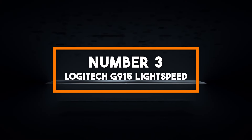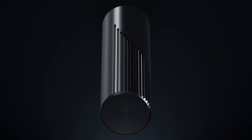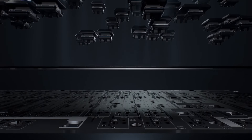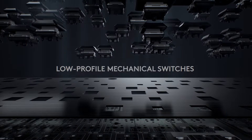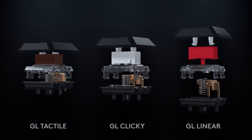Number three: Logitech G915 Lightspeed. The Logitech G915 Lightspeed is a low-profile mechanical gaming keyboard that features GL-clicky key switches, providing a tactile and audible click that's satisfying for both typing and gaming. This keyboard supports advanced LightSync RGB, allowing you to synchronize lighting effects with your games, music, and more, creating an immersive gaming experience.